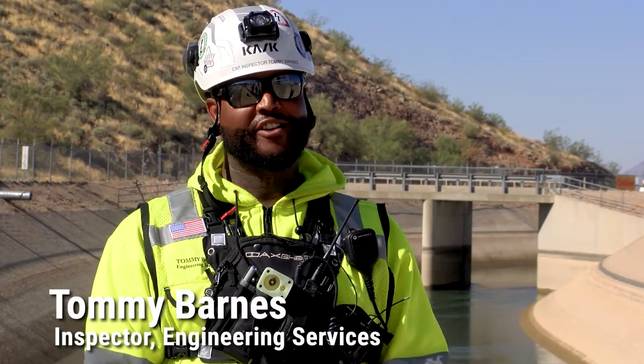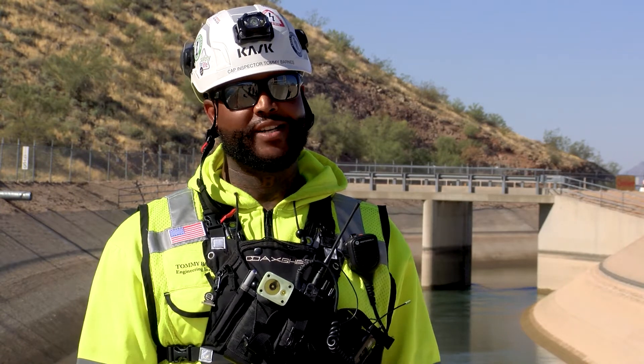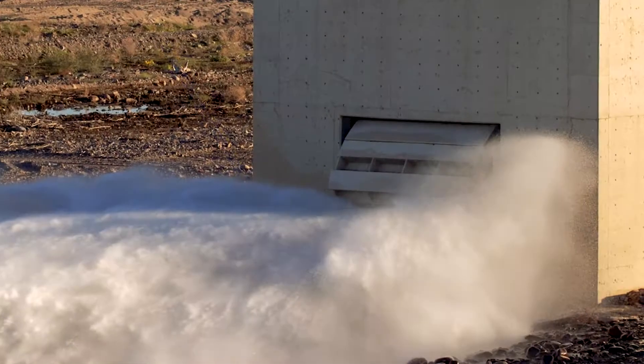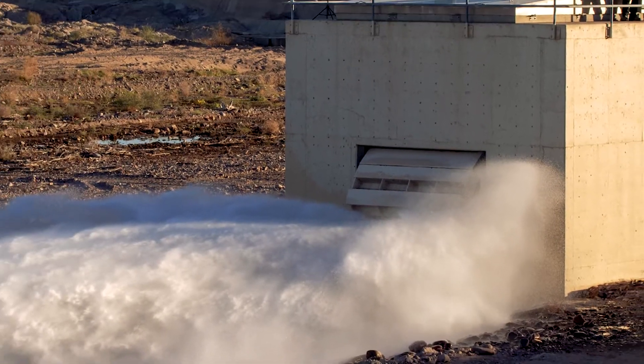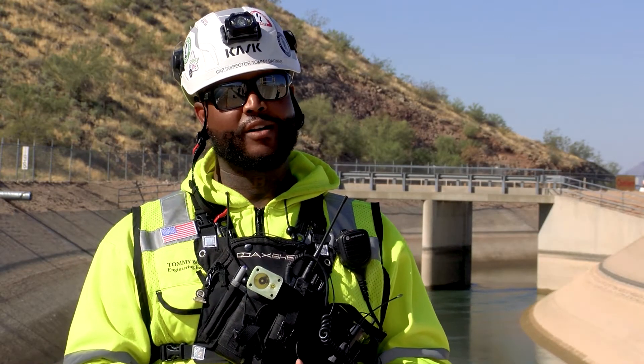I'm Tommy Barnes with Engineering Services. I'm a CAP inspector for the Salt River siphon re-coating project. What we're going to do is isolate from Check 25 to Sawhila pumping plant, and then we've taken strenuous safety measures to make sure that the evac structure evacuates the rest of the remaining water into the Salt River.